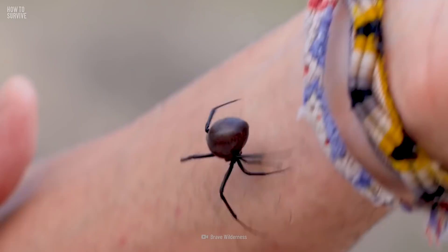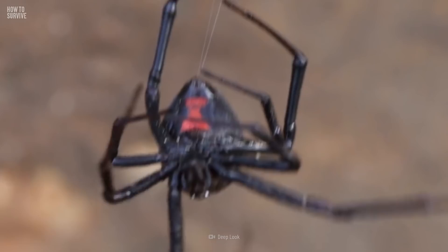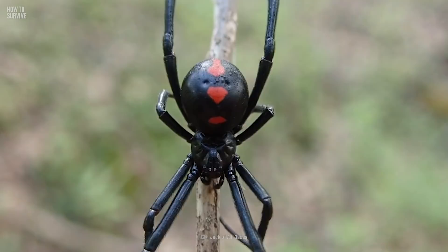Black widows are venomous spiders located in many warm areas. The most common species in the U.S. are the southern black widow, which has a red hourglass shape on its black shiny body, and the northern black widow, which has a row of spots and red, yellow, or white lines.